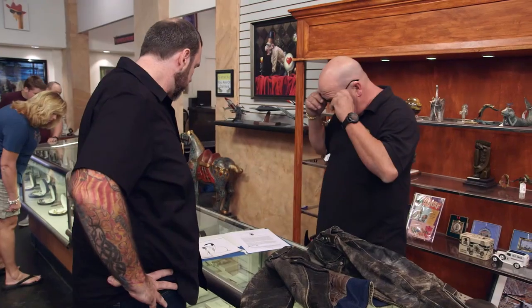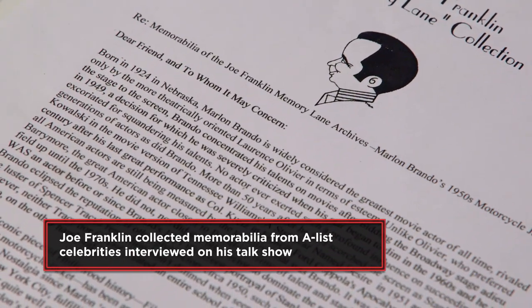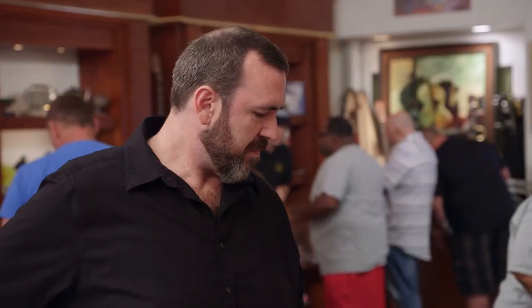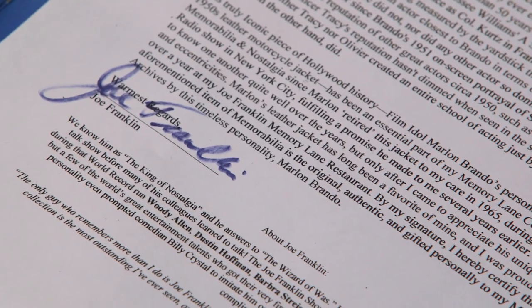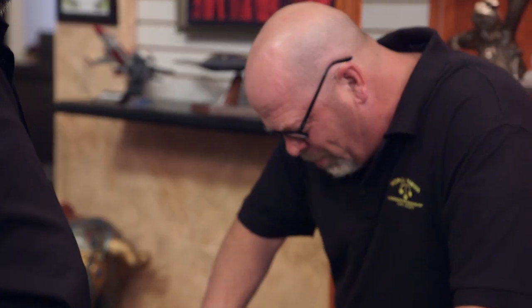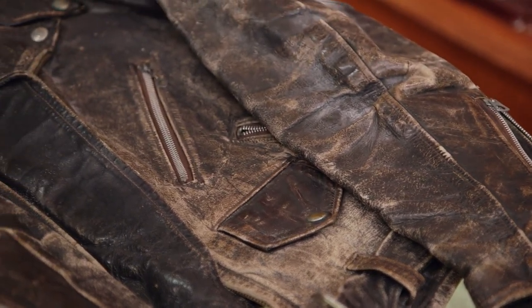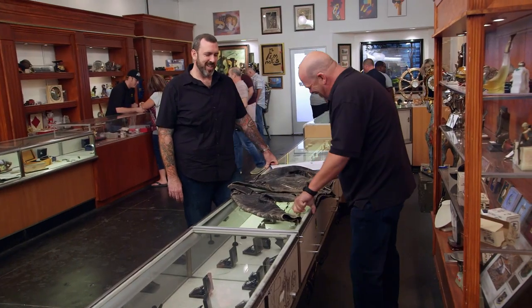The letter reads: 'By my signature, I hereby certify that the aforementioned item of memorabilia is the original authentic item, gifted personally to my memorabilia collection by the timeless personality Marlon Brando.' From the looks of it, this is actual wear — not like today where they purposely distress something.